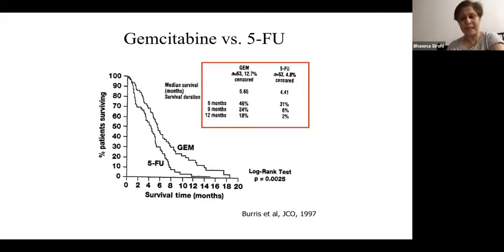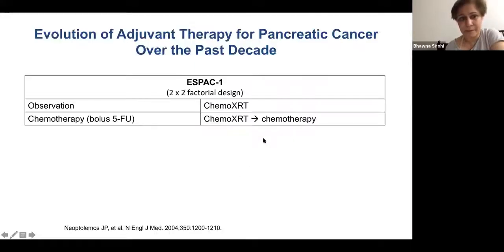Gemcitabine has been the standard of care. When compared with 5-FU in advanced cancers, median survival was significantly better — one-year survival was 18% versus 12% with gemcitabine compared to 5-FU. We'll talk about how adjuvant treatment has evolved and what the current standard of care is today.